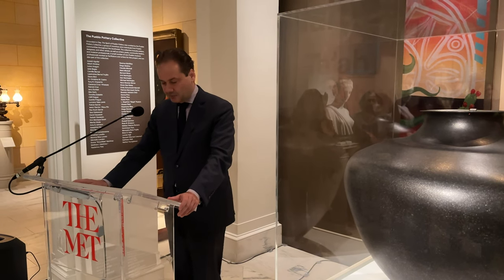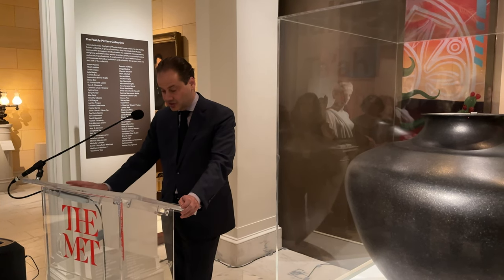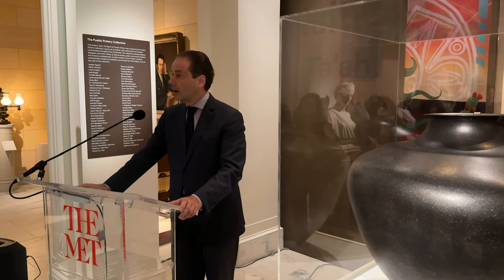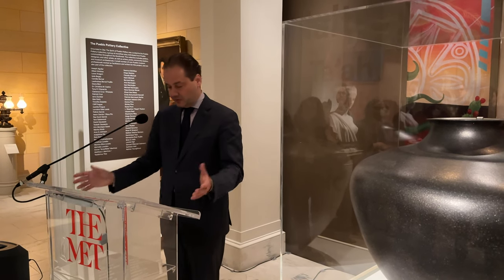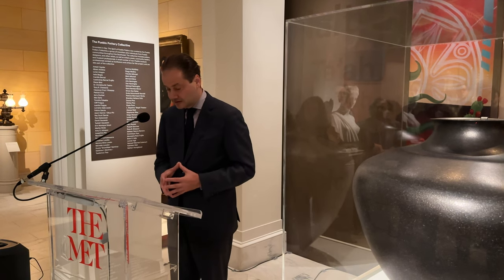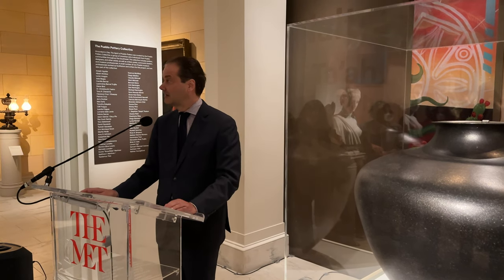As we continue this vital work to increase our ability to share indigenous experiences and perspectives through the Met's collection, through exhibitions and through special programming, Grounded in Clay is an important milestone. It offers visitors an opportunity to appreciate one of America's oldest indigenous creative expressions and an art form that is truly devoted to land and to place.